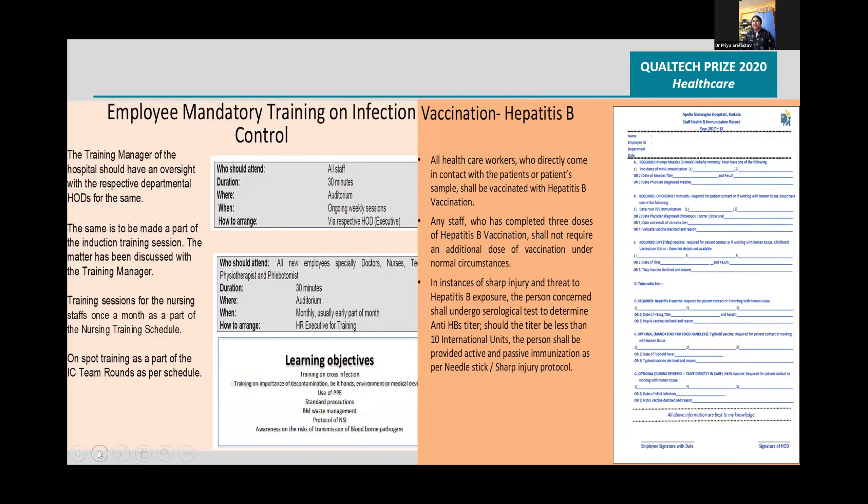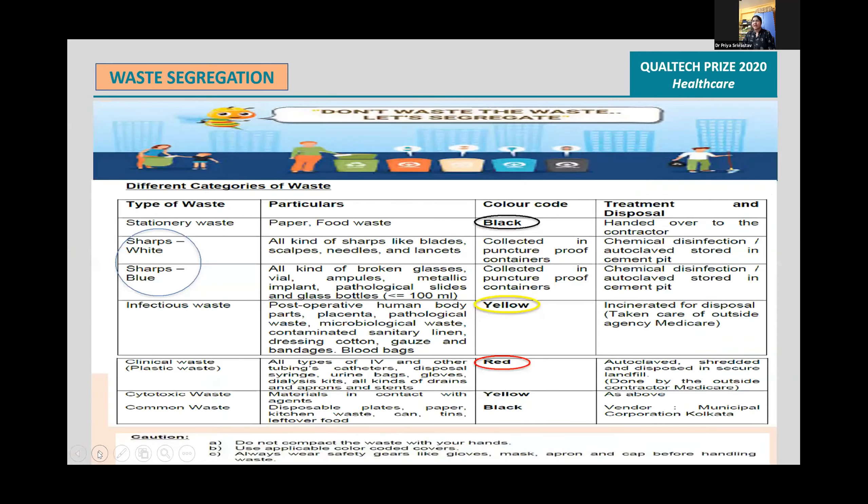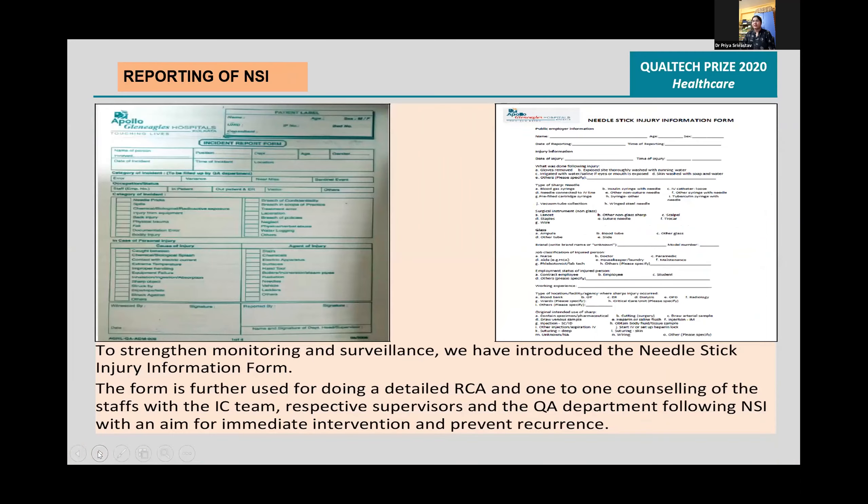A training schedule was made and hepatitis B vaccination was made mandatory. Waste segregation posters were displayed and training of the staff was done. Reporting of NSI was established and the needle stick injury information form was created by the quality department.